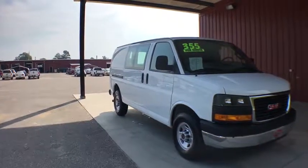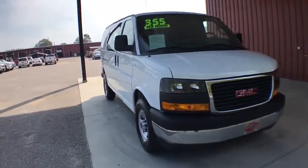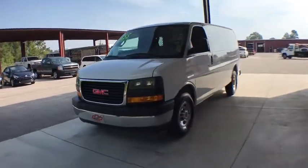We are pleased to show you the 2018 GMC Savannah Cargo. The GMC Savannah — all the cargo you can carry, at a price you can afford. This vehicle has less than 9,000 miles.